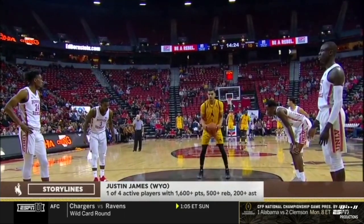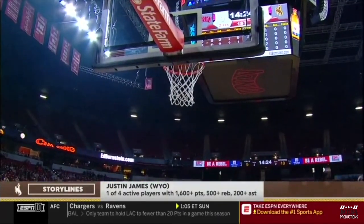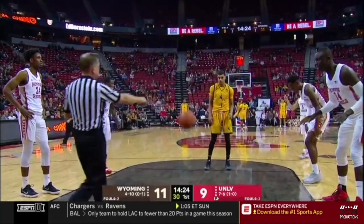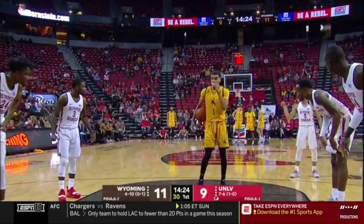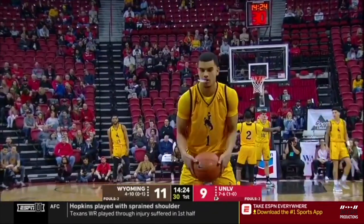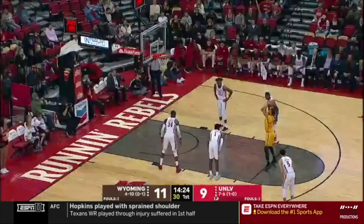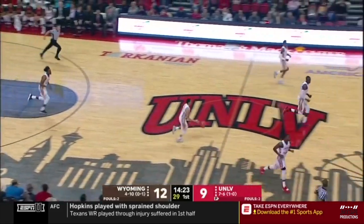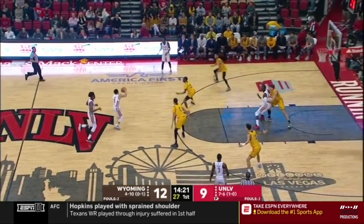Justin James — look at those statistics. One of four active players in the entire NCAA with 1,600-plus points, 500-plus boards, over 200 assists, averaging 21 and almost 10 rebounds a game this season to go along with about four and a half assists. He is Mr. Do-Everything for Wyoming. Three for three at the line — he's got nine total, and Wyoming leads 12-9.